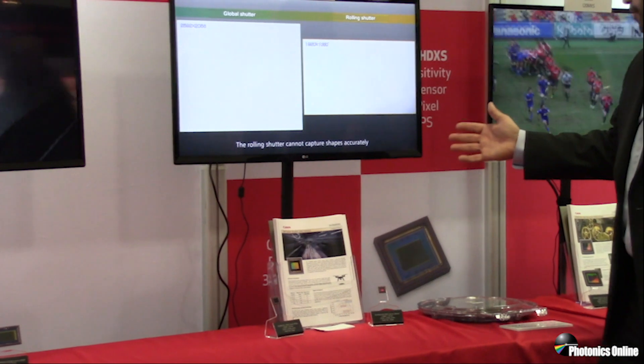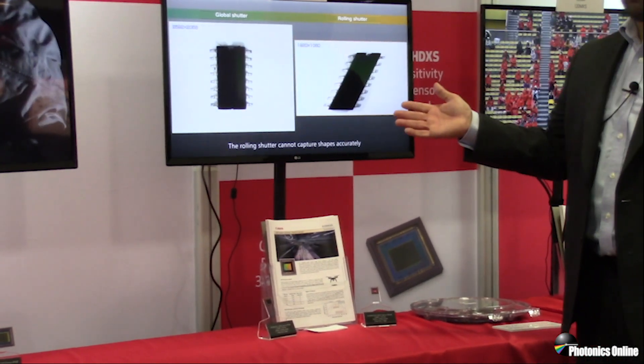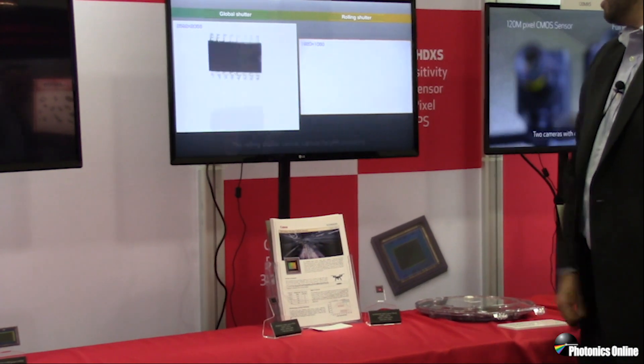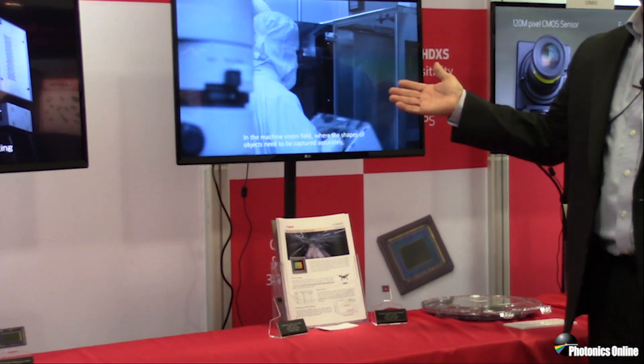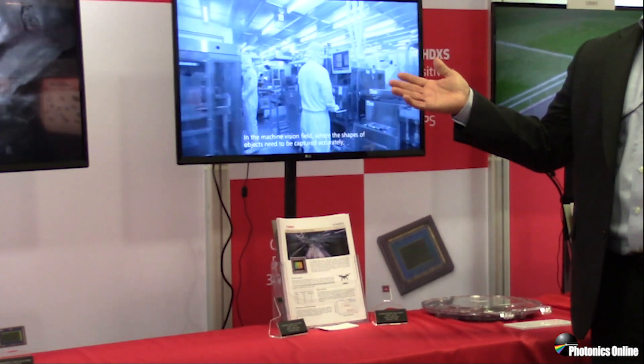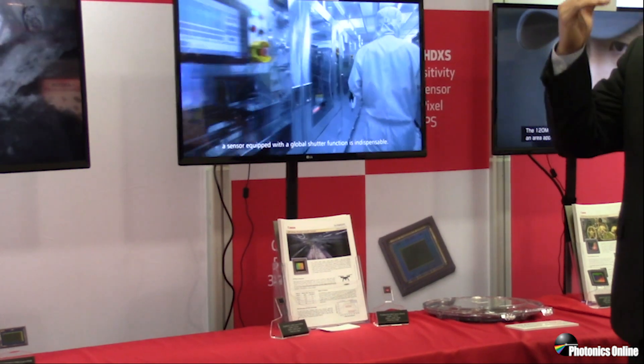Moving on, we have a 5 megapixel global shutter sensor. Global shutter sensors are important in machine vision applications where distortion from fast moving objects cannot be tolerated. Global shutter sensors operate by capturing the information from every pixel all at once, whereas rolling shutters capture the information one line at a time.